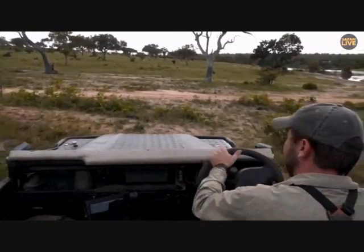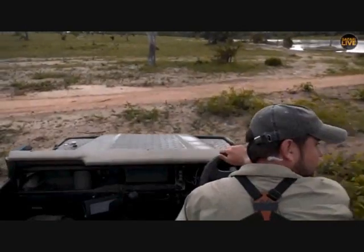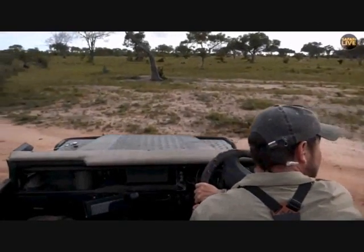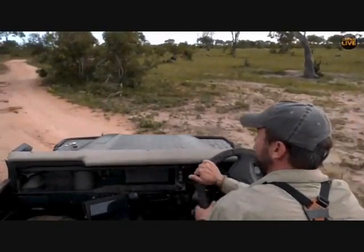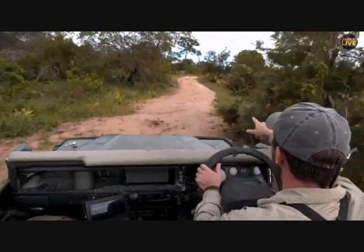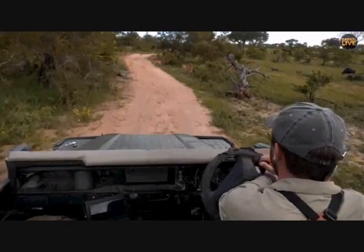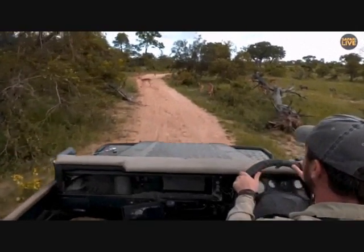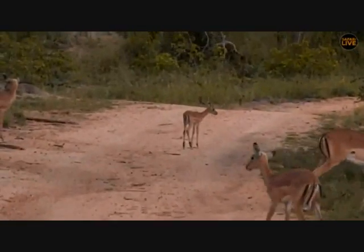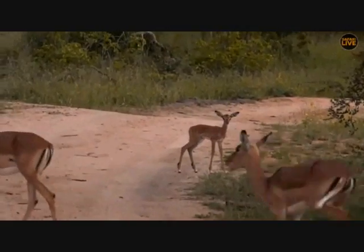It's not uncommon to see elephants chasing other animals — it happens very commonly during drought when water resources are very low and elephants become defensive of water resources. There is also a very late baby impala over there in front of us. Let's see — the elephant's just up here on the left.